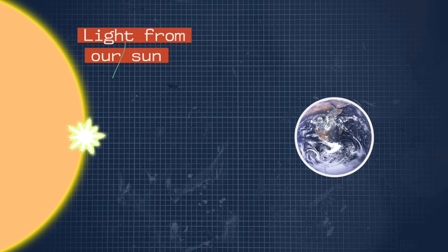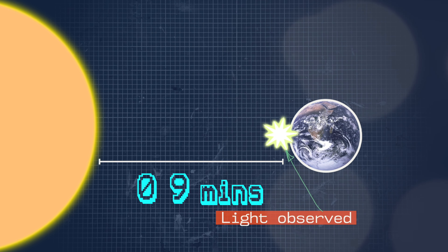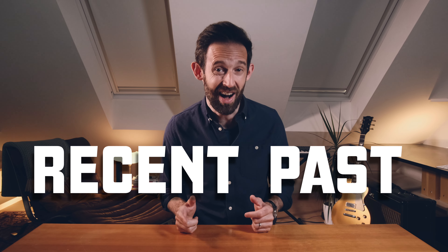When the distances are short, the effect on time is negligible. But take light from our sun — that takes around 8 to 9 minutes to reach us here on Earth. So if you look up at the daytime sky, the sun you see is in fact the sun as it was 8 or 9 minutes ago. You're looking at the recent past.